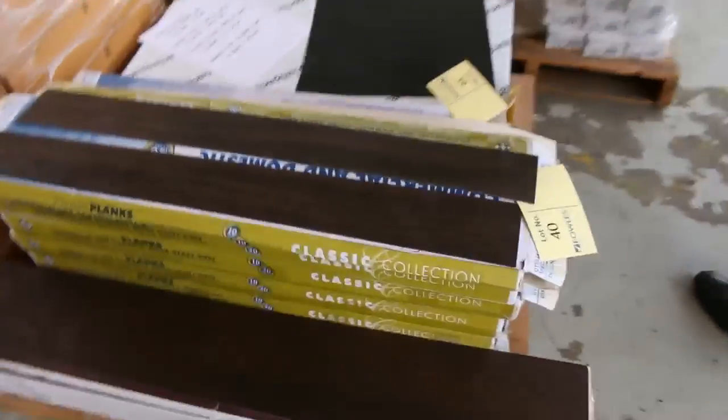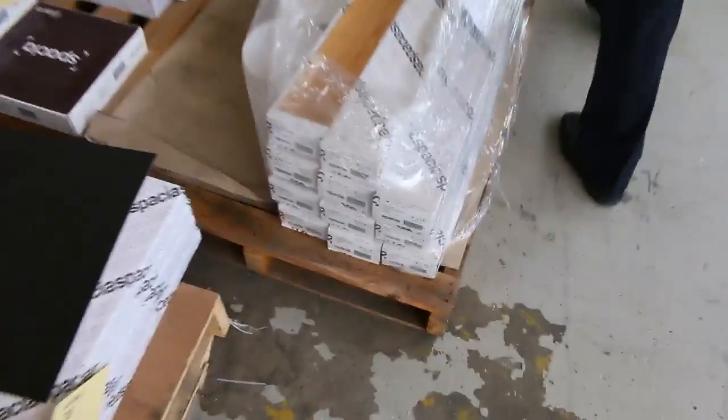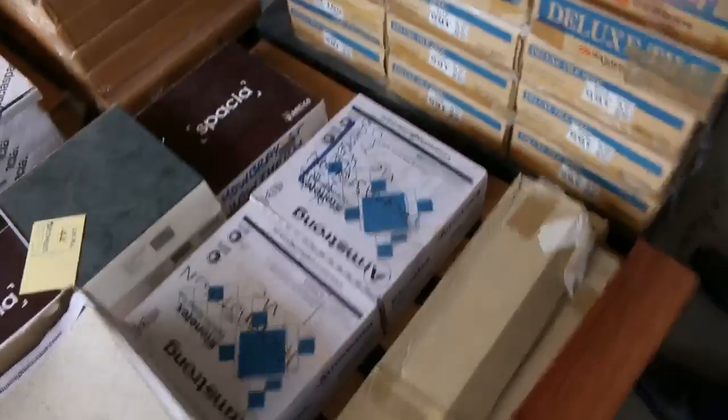Through here we've got some other bits and pieces — vinyl planks in various sizes, and also some vinyl tiles: 300 by 300 vinyl tiles in quite a few different colors.